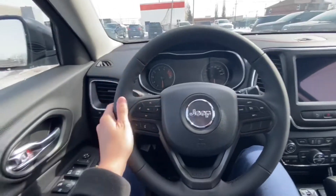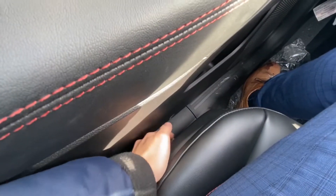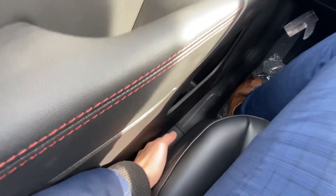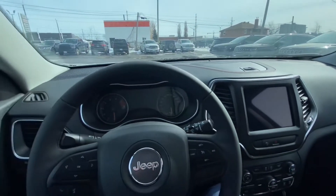We've got a leather wrap steering wheel. Just on the side here we have our options for power seats. This thing's got all the little options you need including heated steering wheel and heated seats as well.